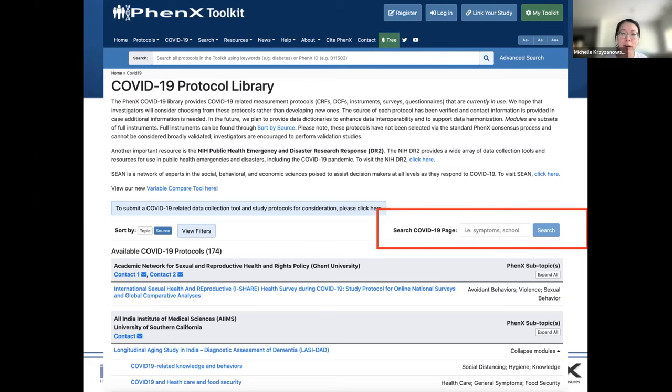I also want to point out that, for example, we do have filters, and we also have a search option where you can search by keyword for protocols that match your search.